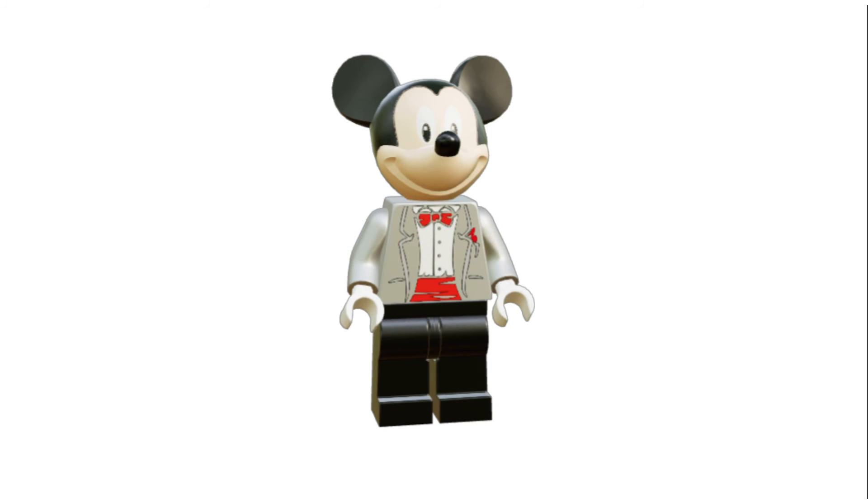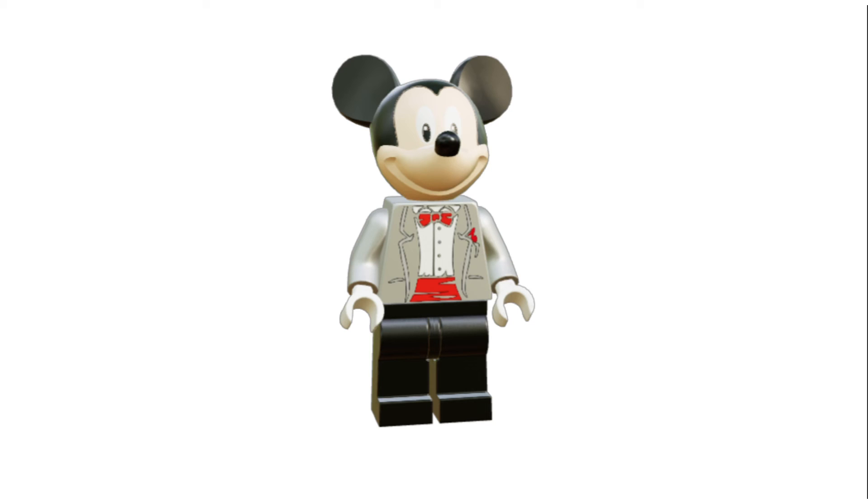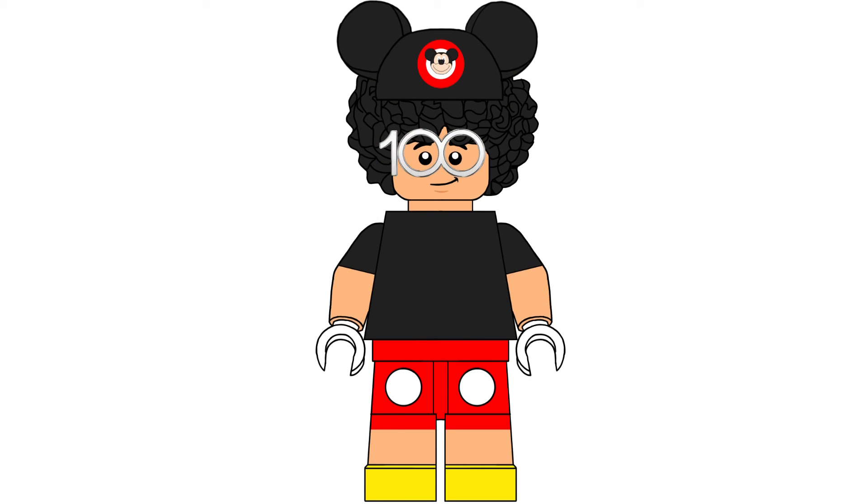Speaking of Mickey Mouse, he is the figure included in the set. If you remember the leaks from a while back, there was a Mickey with a silver tuxedo — that's where that figure is going to appear. That is really, really cool.